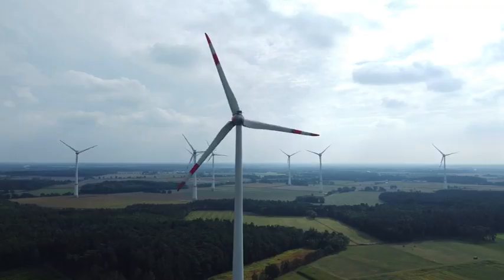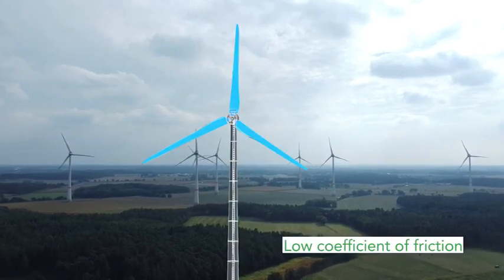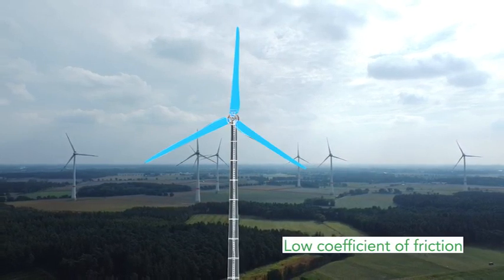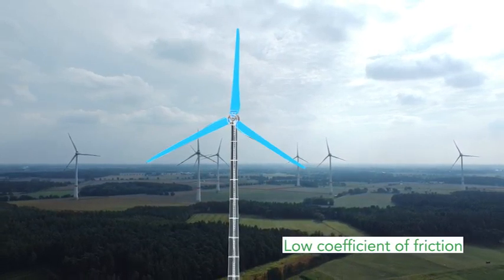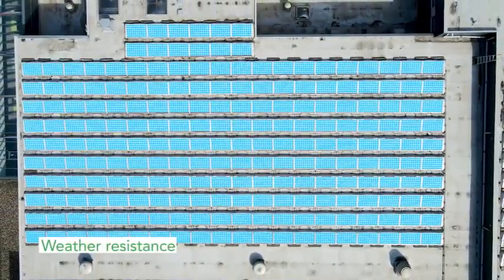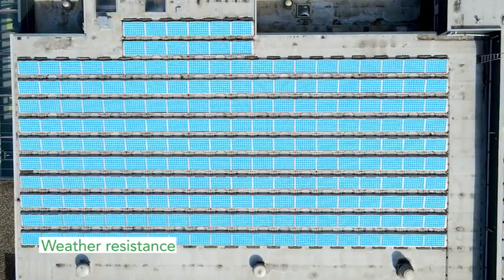On- and offshore windmills require very large seals made of fluoropolymers. Fluoropolymer release films are used during manufacturing of large turbine blades to prevent damage to the blades. Fluoropolymers are essential for protecting fragile photovoltaic cells of solar panels from harsh weather conditions, ensuring longer life and better performance.